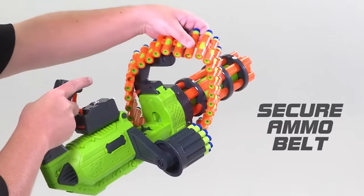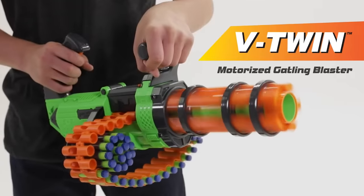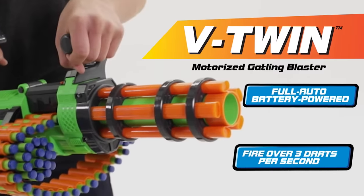Its belt holds 30 rounds of ammo. You will now have more time to have fun and spend less time doing boring things, all thanks to the Adventure Force V-Twin. It'll cost you 30 bucks.